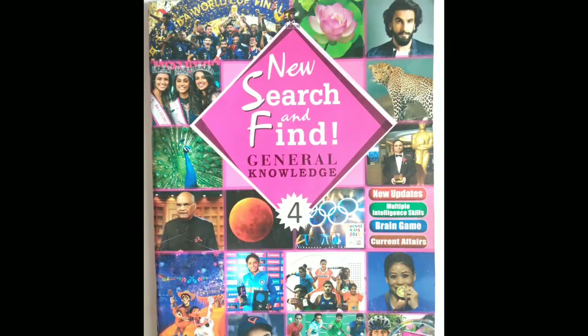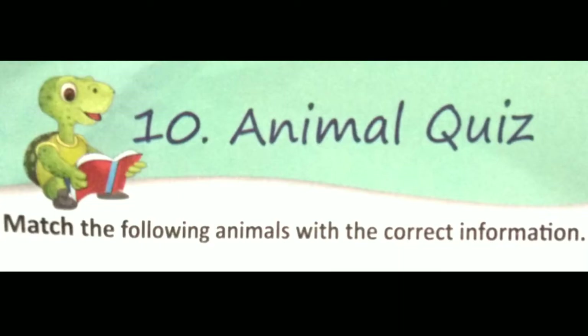Hello students, my name is Apishek Singh and in this video I will be teaching you GK for class 4. So get ready with your pencils and your book so that you can maintain the record of whatever I am teaching. Let's get started. The name of the book is New Search and Find, class 4. In this video we will be discussing about chapter 10 of unit 2. The name of the chapter is Animal Quiz.